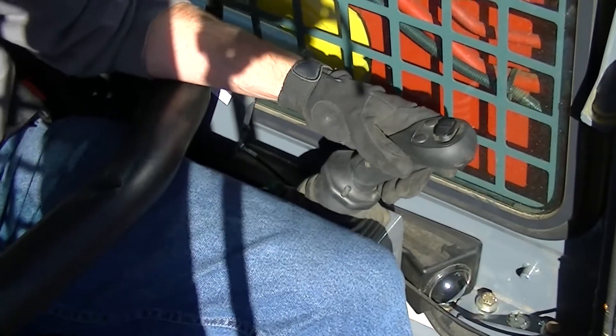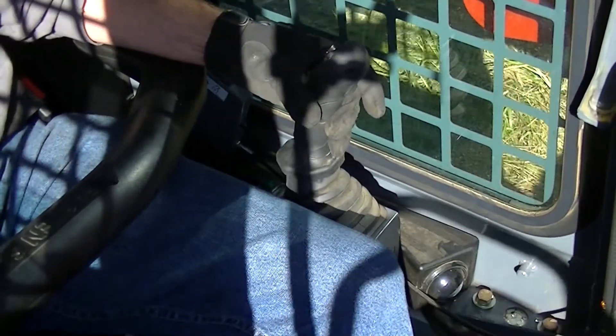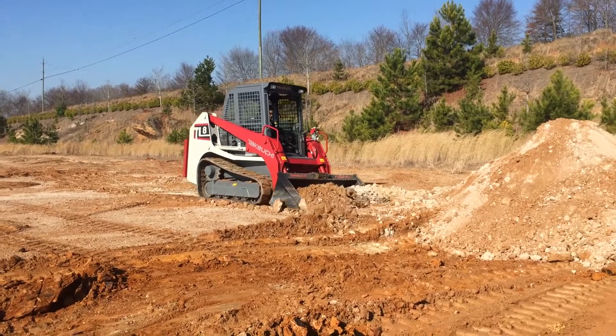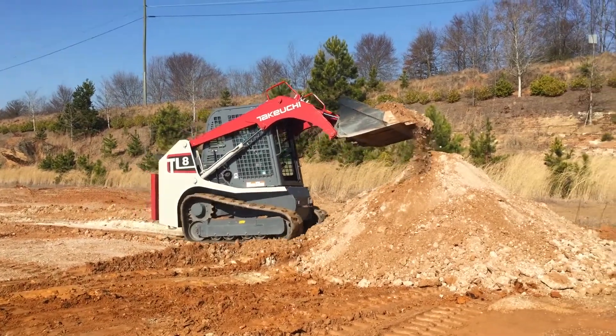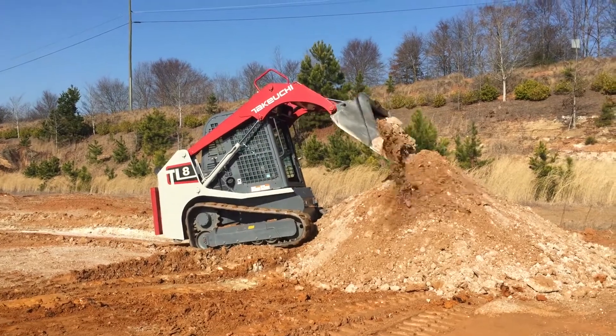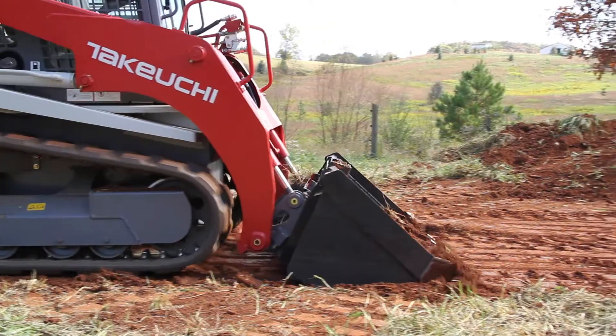Equipped with precise pilot joystick controls for travel and loader functions, Takeuchi compact track loaders are extremely responsive to operator input. While the precision and responsiveness is desirable for many operators, some prefer to have a machine automatically aid in limiting engine pulldown to prevent stalling, which can now be accomplished via Takeuchi's new active power control feature.